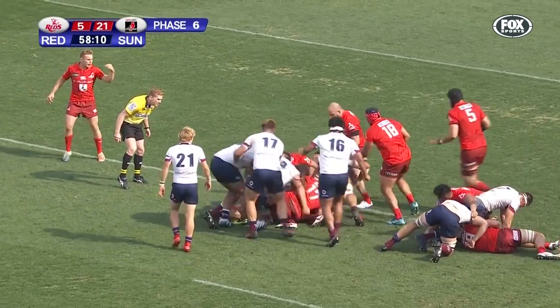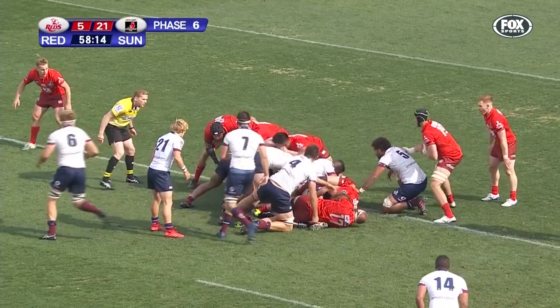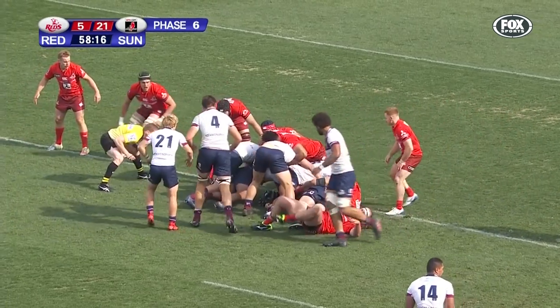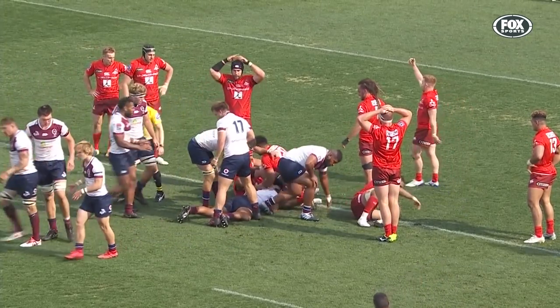Salakai Lotto shifts it to Higginbotham. Payinga Ramosa is over it, and it's a try to the Queensland Reds.